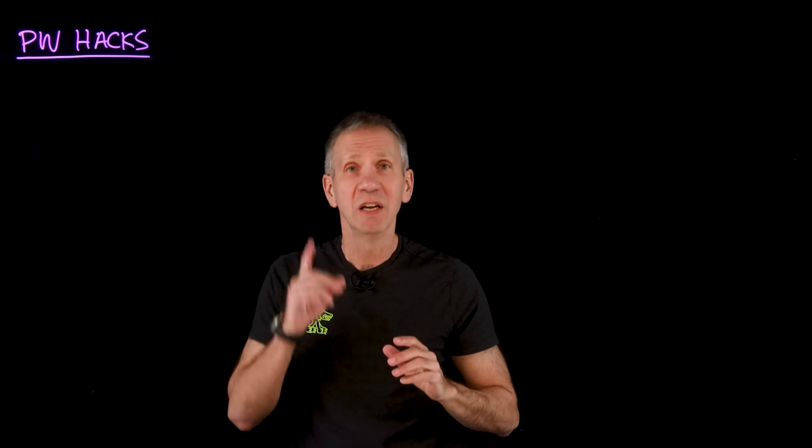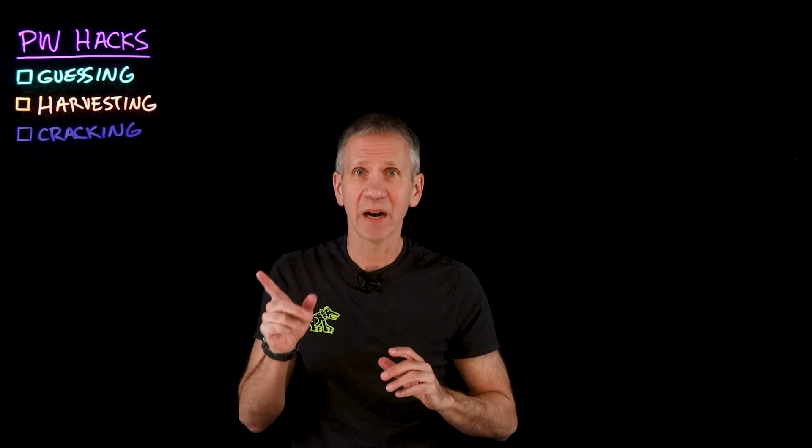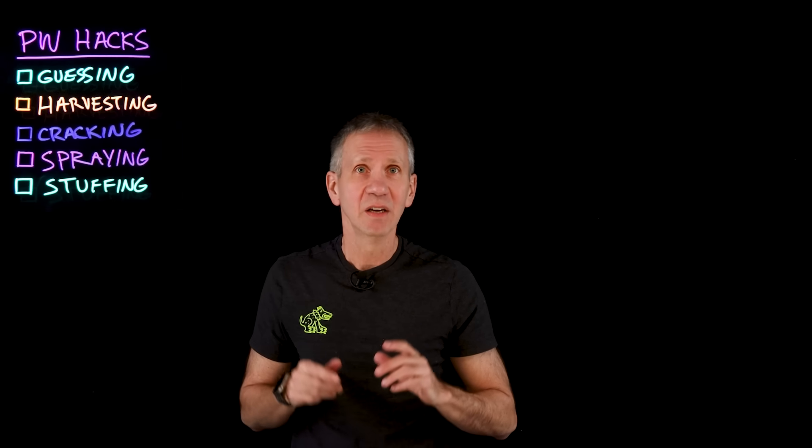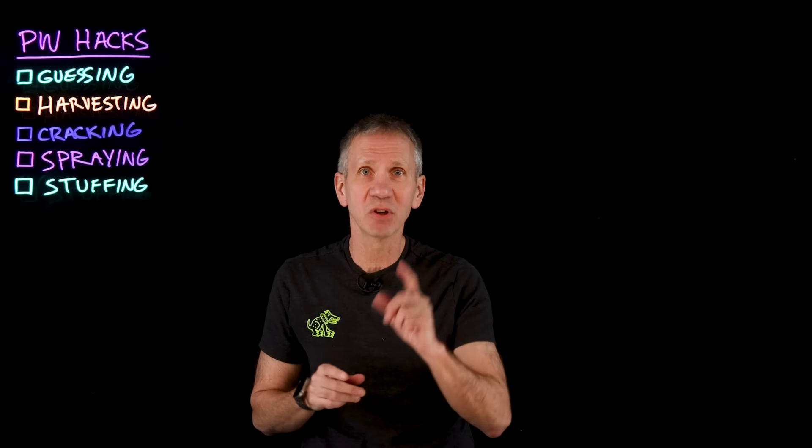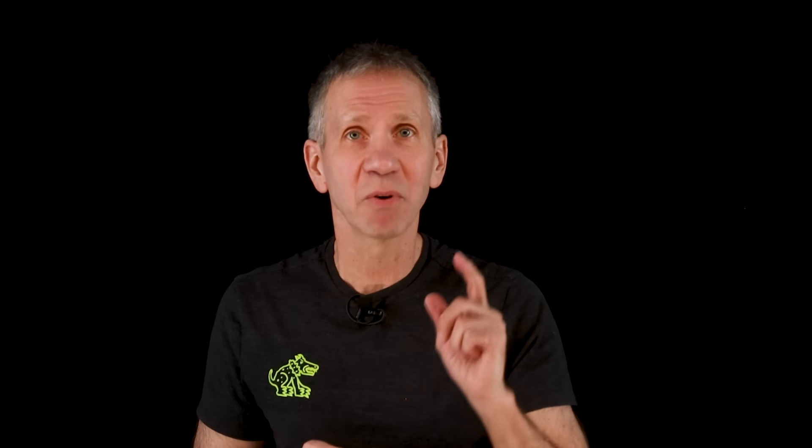There are lots of ways this is done, but in this video, I'm going to focus on five different approaches they use: guessing, harvesting, cracking, spraying, and stuffing. Don't worry that I'm giving away any secrets because the bad guys already know this stuff. My purpose is to arm the good guys with this knowledge and provide some tips at the end on what you can do to prevent this from happening to you.